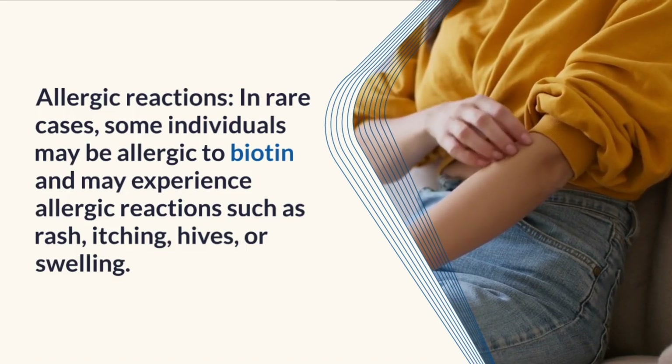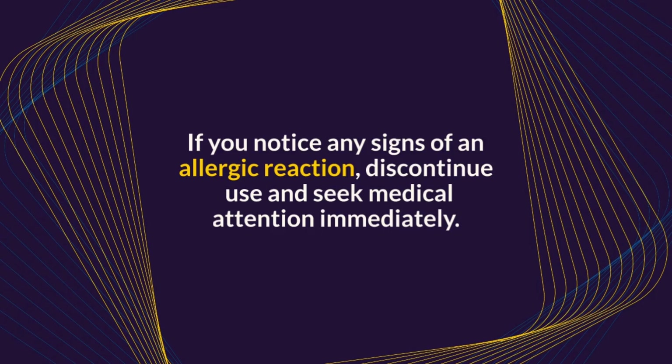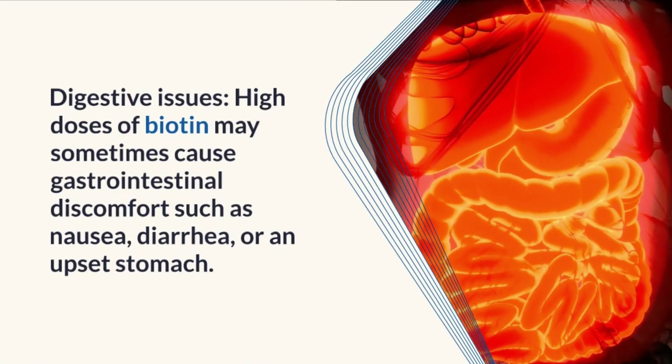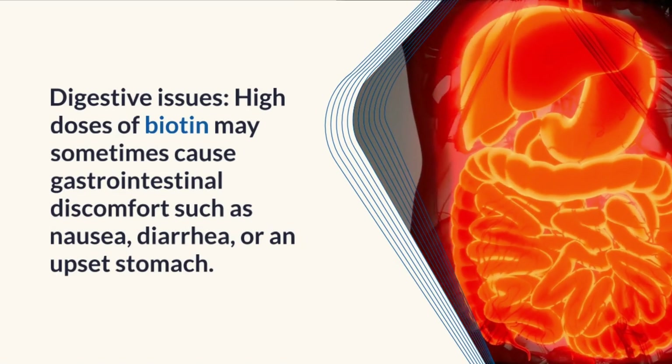Allergic reactions: In rare cases, some individuals may be allergic to biotin and may experience allergic reactions such as rash, itching, hives, or swelling. If you notice any signs of an allergic reaction, discontinue use and seek medical attention immediately.